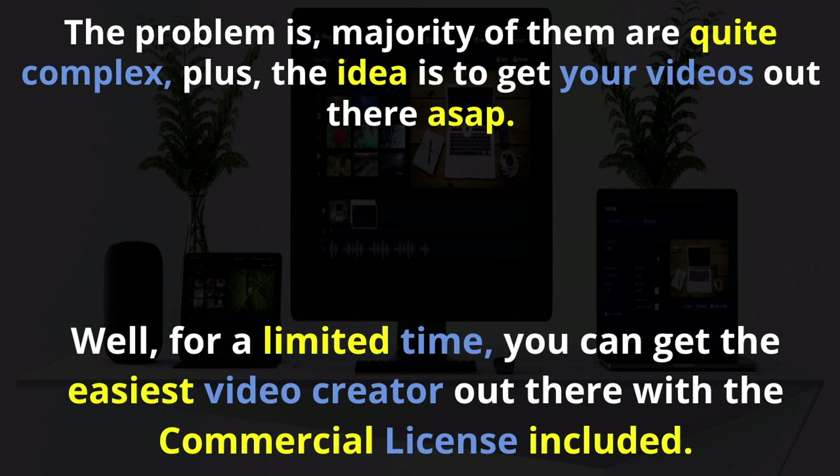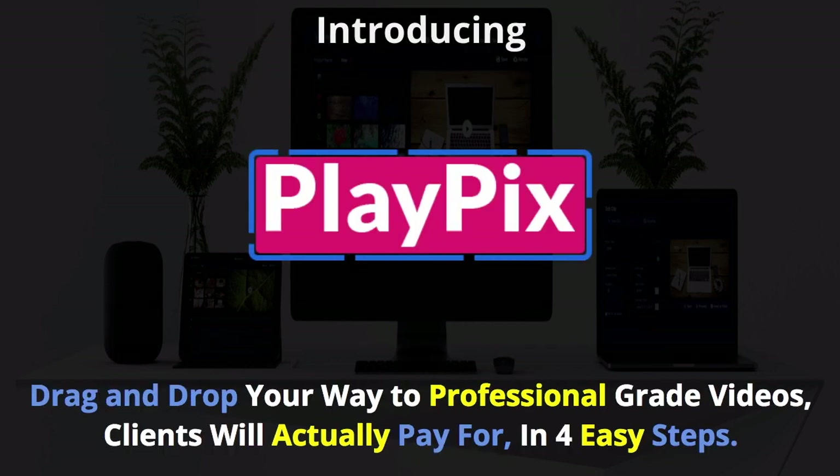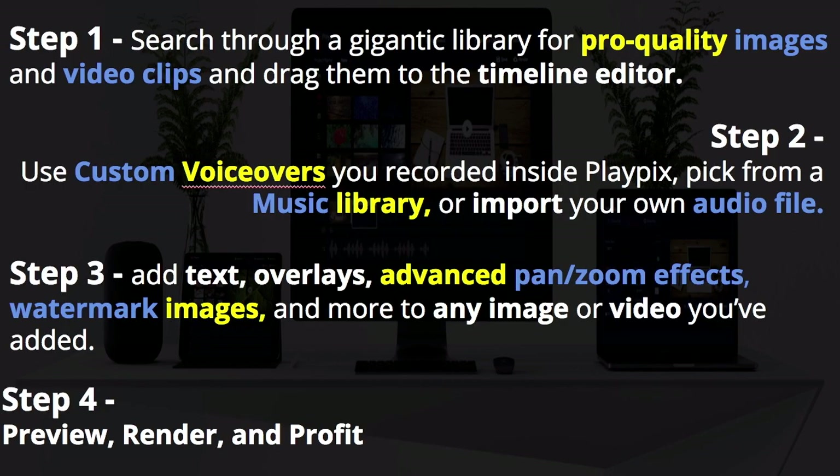For a limited time, you can get the easiest video creator that's just been created. It's a commercial license included and it's called PlayPix. It's a way that you can drag and drop your way to professional grade videos and clients will pay for them. So it's four easy steps. Step number one: you search through a gigantic library of pro-quality images and video clips and drag them into a timeline editor.